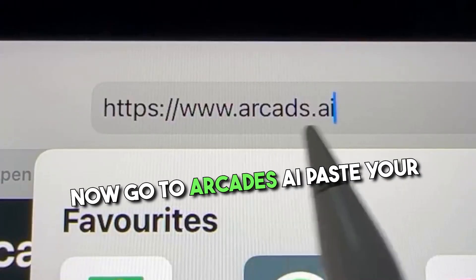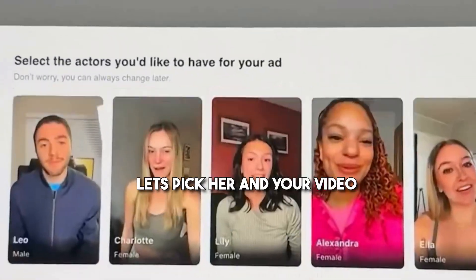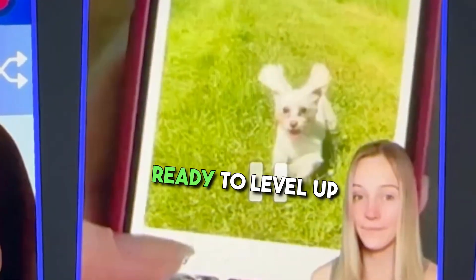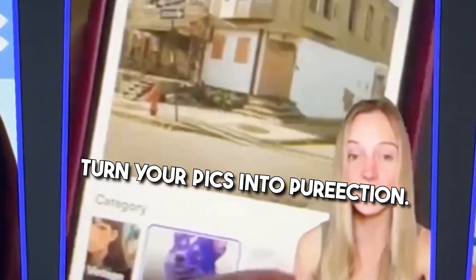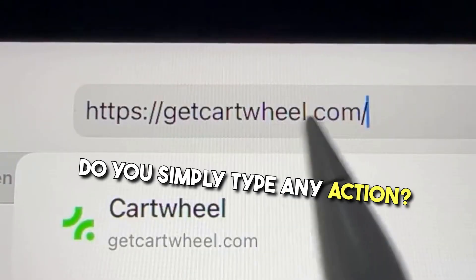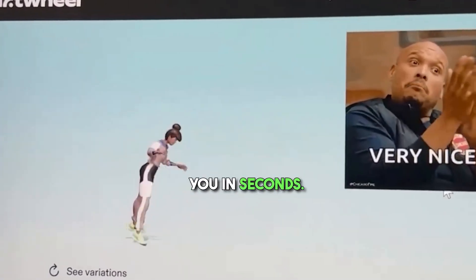Now go to arcades.ai, paste your script and pick one of their AI actors. Let's pick her and your video is ready in seconds. Ready to level up your photo game? Let this app work its magic and turn your pics into pure projection. Now go to getcartwheel.com — simply type any action, like Spider-Man Flip, and this tool will generate 3D character animation for you in seconds.